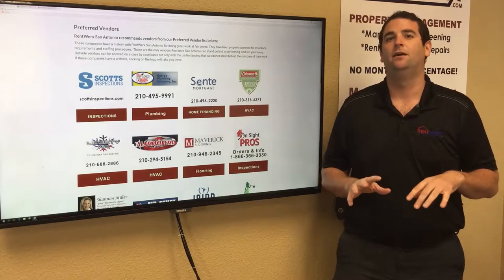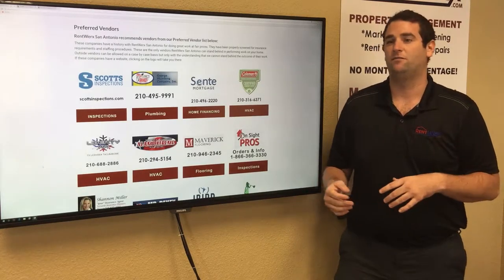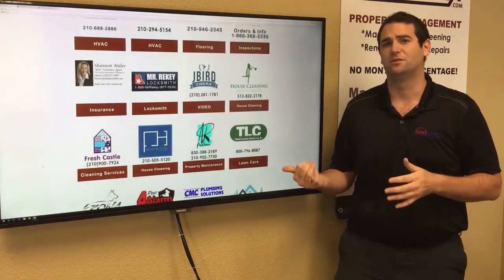With us, you're going to have a licensed professional out there doing work at a discounted rate, so you get the best of both worlds. If you have any other questions about who we're using, please visit our website and see the list of preferred vendors we have there. They're all great companies to work with.